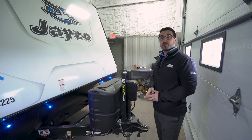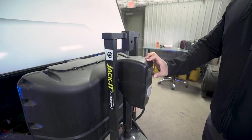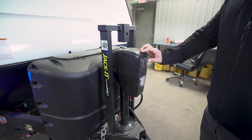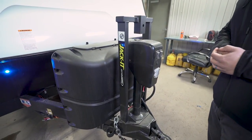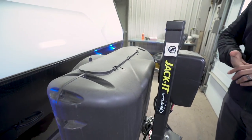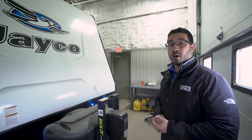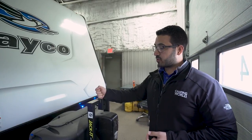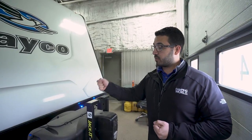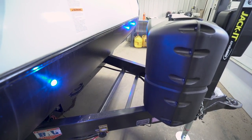Now let's look at some outside features of the J-Feather 22RB. Up front you have a power tongue jack — just touch a button to raise and lower it, making hookup and disconnect easy. There's an LED light up front with three additional lights for nighttime hookups. You'll also see what they call the 'Jacket' — a bike carrier that rides right up front so you can see your bikes while traveling. It comes straight from the manufacturer, is rated for 100 pounds, and won't void any warranties. Behind that are two 20-pound propane tanks with a cover and rails for your battery.